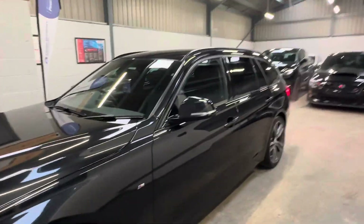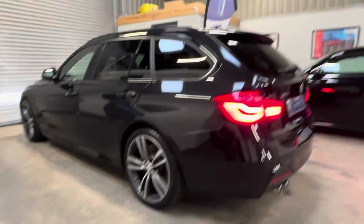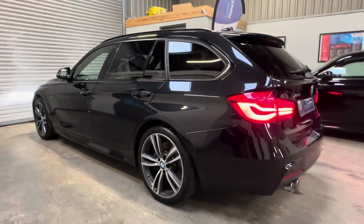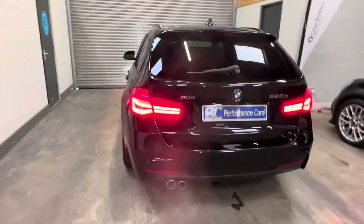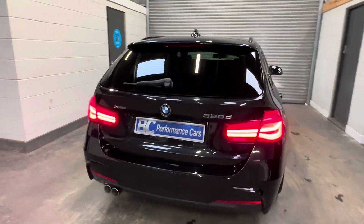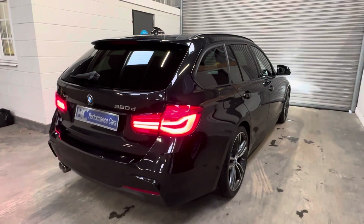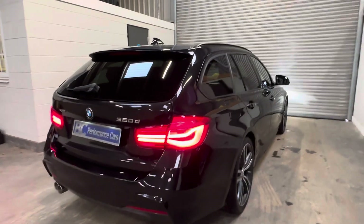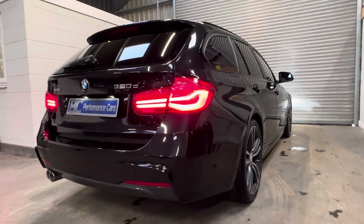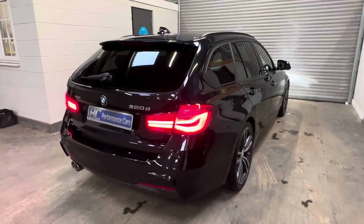We are able to offer competitive finance, and I encourage you to visit our website, bcperformance.co.uk, to get an idea of the monthly costings and affordability on the vehicle. We also accept part exchange and have full dealer facilities, including extended warranty and various other items. By all means, if there is anything I haven't covered in the video, please do give me a call on 01453 702 903, where I would be happy to discuss any aspect of the vehicle purchasing process in detail, arrange a viewing, or give an idea on a part exchange valuation. Thank you for joining me.